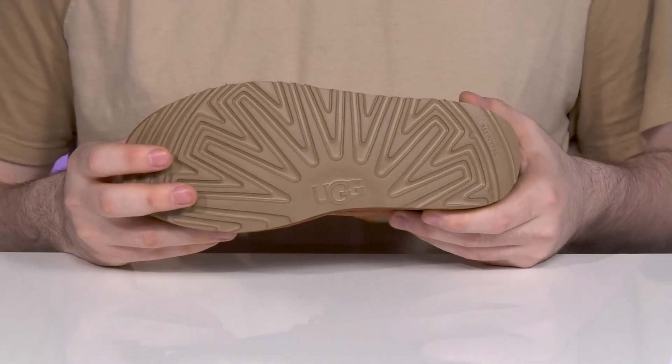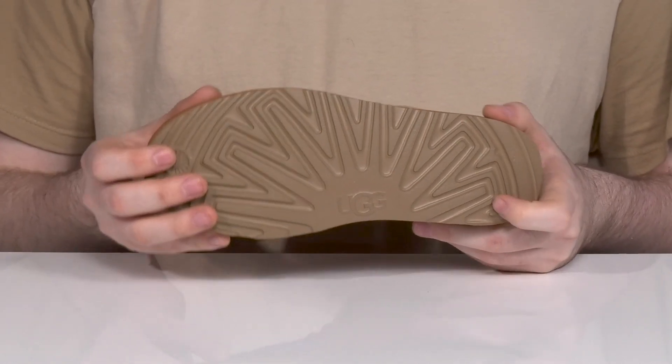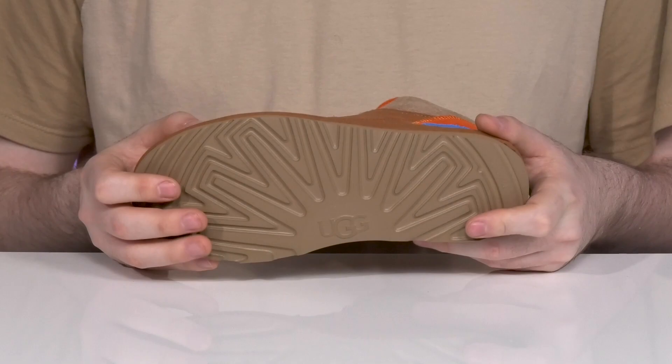It sits on top of an extremely lightweight Treadlite by UGG outsole that has some fantastic grip along with energy-returning responsiveness for all-day wear.